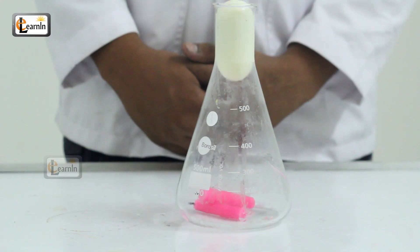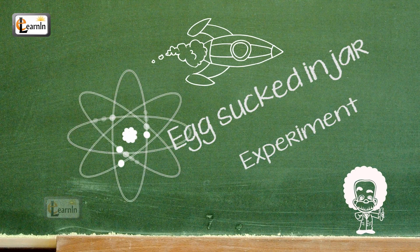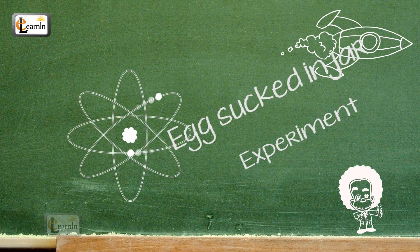Okay, here's the trick of getting the egg into the bottle without breaking it. You'll learn some fundamentals about heat and pressure with this simple experiment.